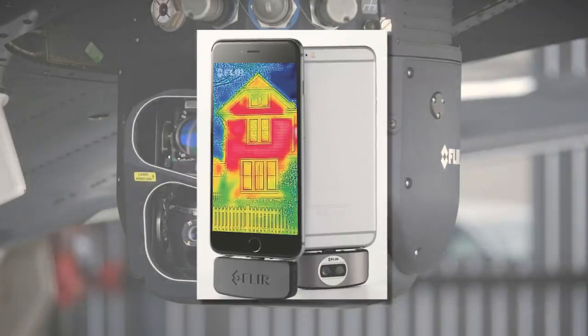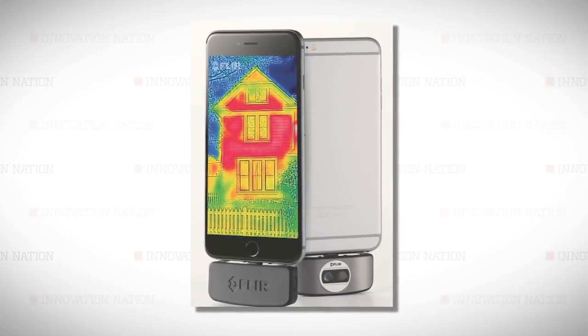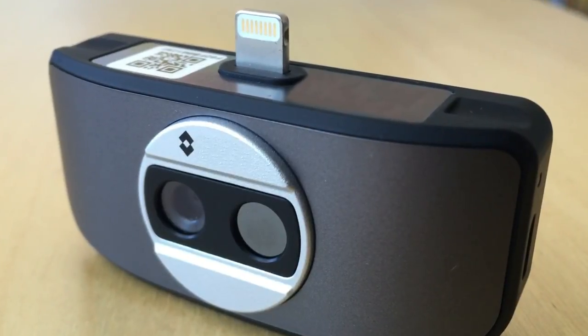Miniaturizing this technology to work inside a smartphone or tablet wasn't easy. It was a large engineering challenge — the lens technology, the image processing, the detector. All those things had never been done in such a miniature type package.